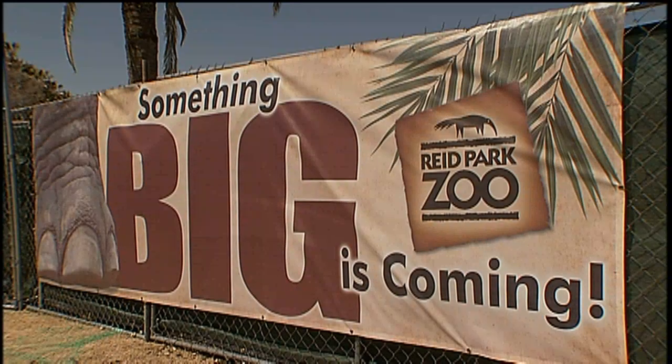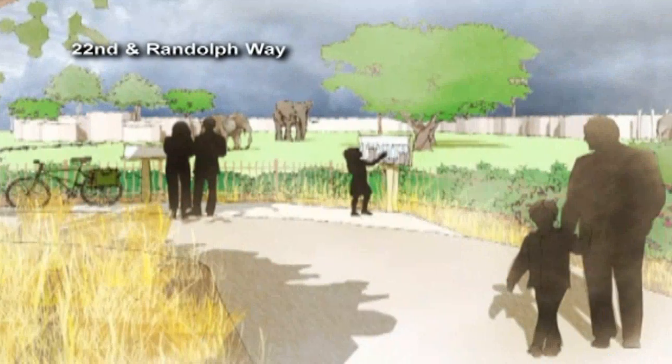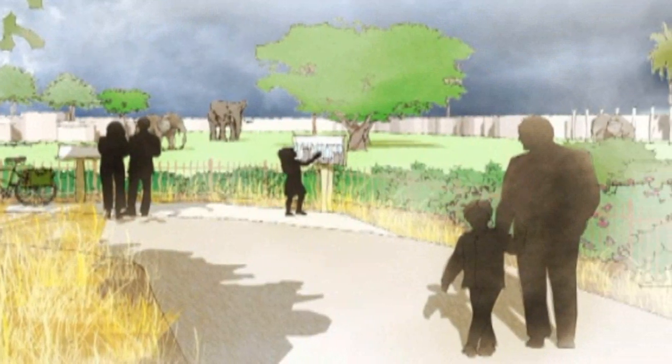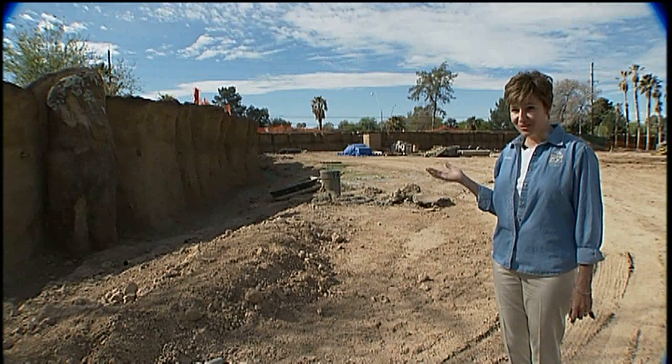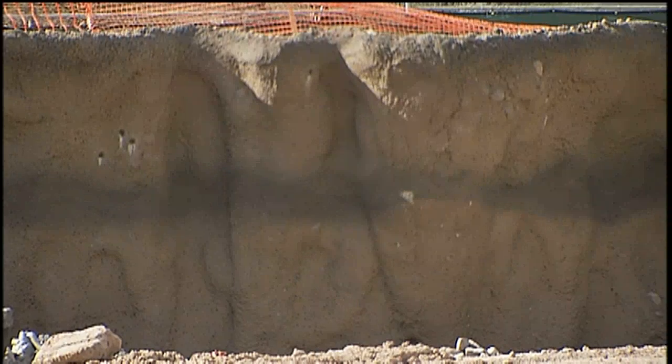The zoo is expanding from a current 17 acres an additional 7 acres, so that's a huge footprint increase. Expedition Tanzania, the expanded African elephant habitat, offers a lot to be excited about. Even in the mud banks, they're carving holes that represent bee eater nests that you would find in Africa.